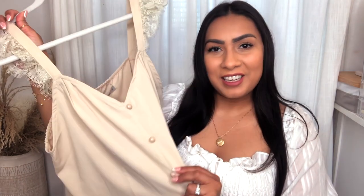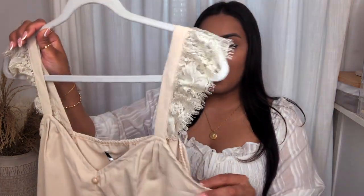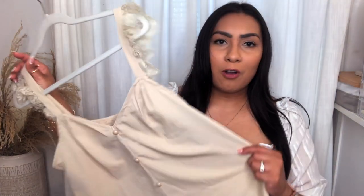I went with the beige color because I love neutrals. This button detail here is faux — it's just for decoration, so you don't have to worry about it opening up. It does have a little bit of stretch in the back, and I love the little V-neck. It's just overall a pretty summer shirt.